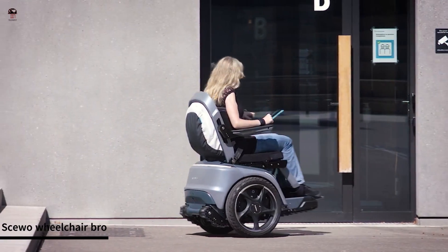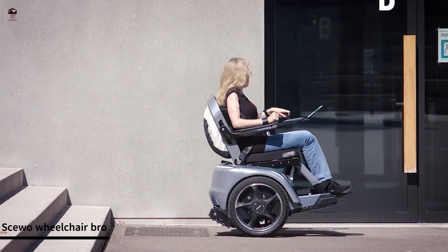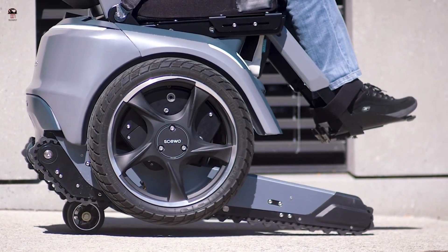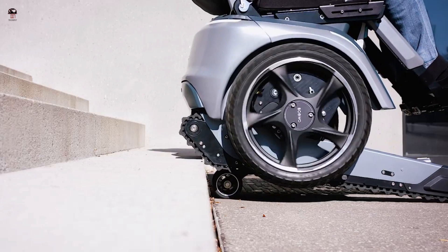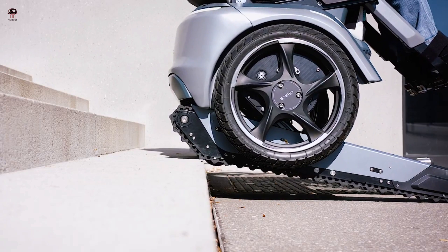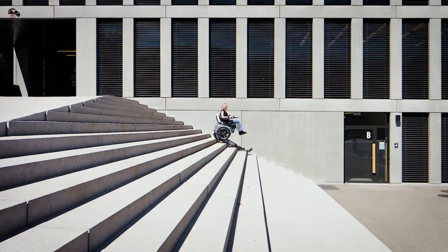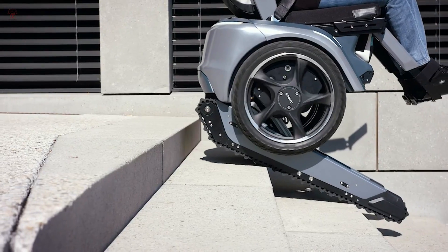The SUO Bro is a modern electric wheelchair designed and produced by the Swiss company SUO. It is a highly advanced wheelchair featuring a number of innovative technologies and design features to improve the mobility and independence of wheelchair users.